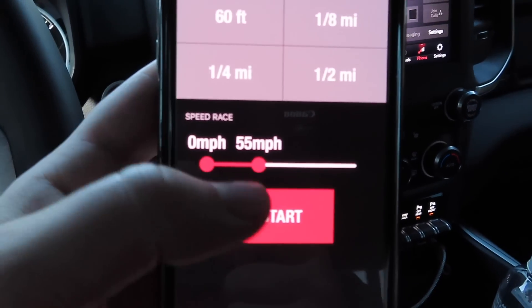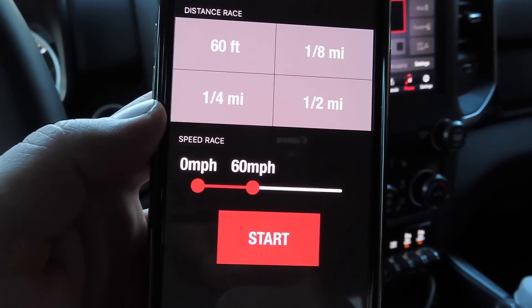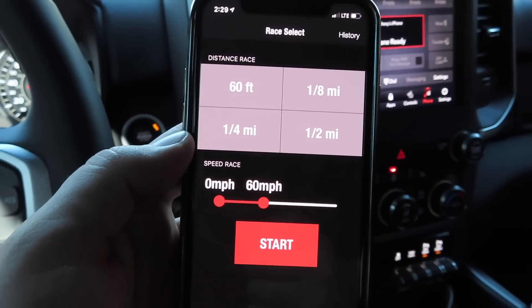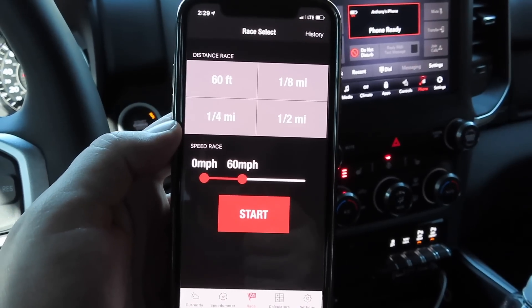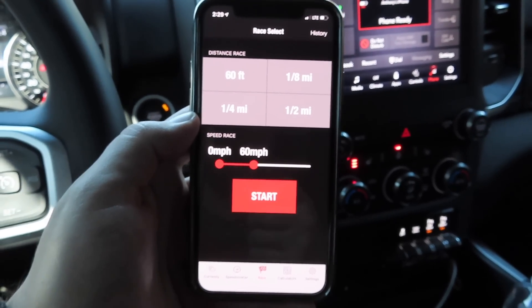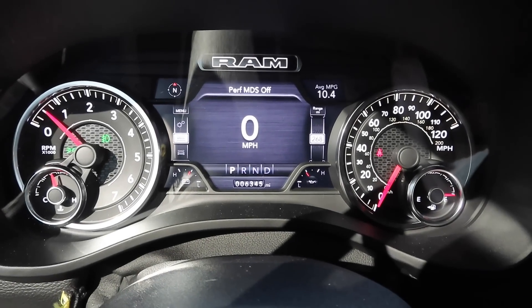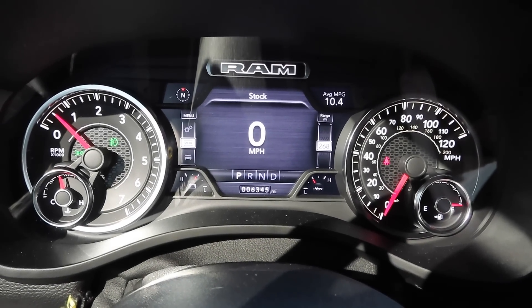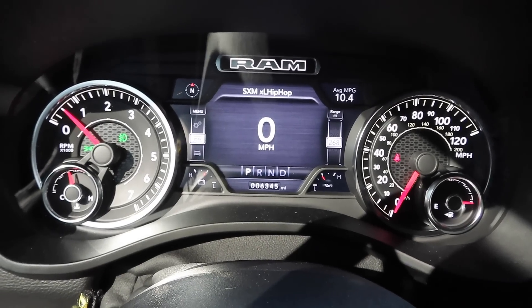We're going to go ahead and set it for the 0-to-60 test first. We'll put the truck in stock form and try it 0-to-60, then do 0-to-60 in performance mode and see if it's any faster. Going back down to stock and hitting OK — so the first test is 0-to-60 stock.